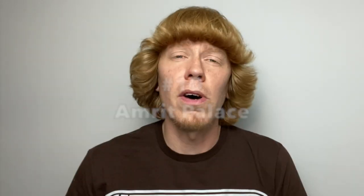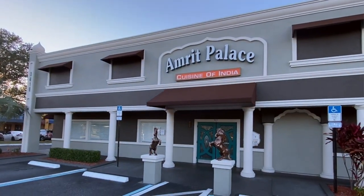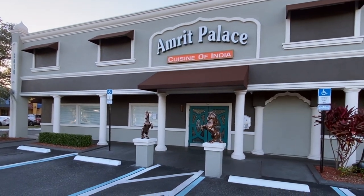Starting off in the number 10 spot is Amrit Palace. Located off of State Road 200, just before Interstate 75, Amrit Palace offers authentic Indian food that balances sweet, savory, and spicy to your favorite Indian dishes. Various styles of samosas, curry, and palak are made available in either lunch portions or dinner specials, with the ability to spice up the dishes to your preference.